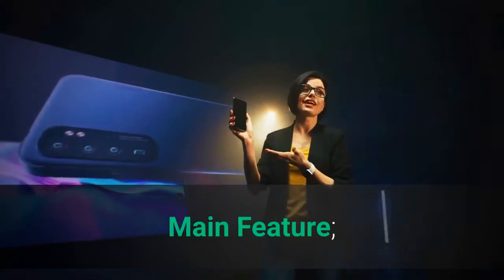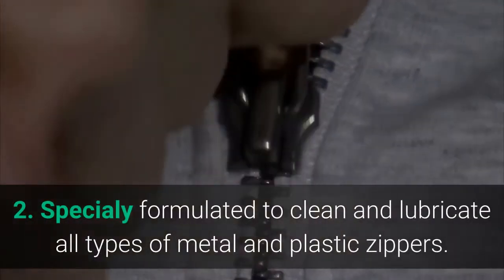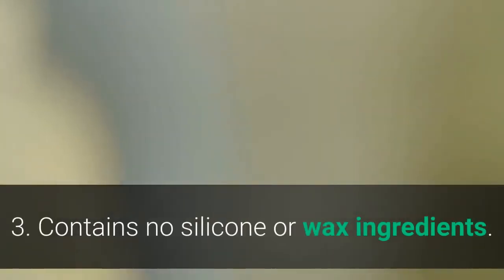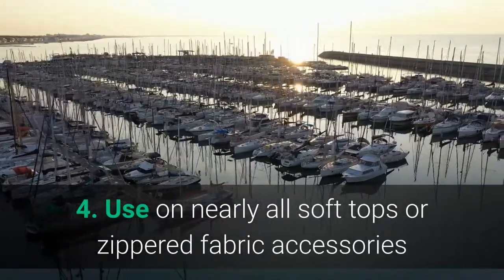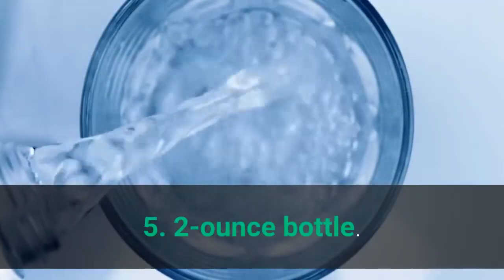Main features: 1. Non-toxic formulation that is environmentally safe and biodegradable. 2. Specially formulated to clean and lubricate all types of metal and plastic zippers. 3. Contains no silicone or wax ingredients. 4. Use on nearly all soft tops or zippered fabric accessories; great for use around the marina. 5. 2-ounce bottle.